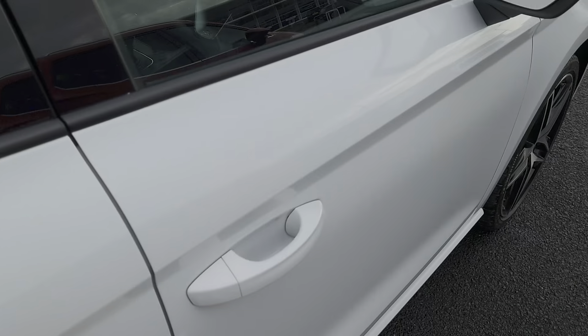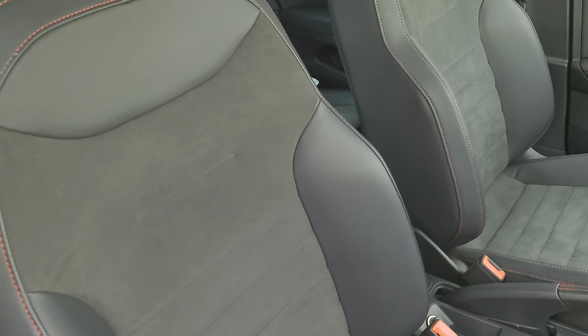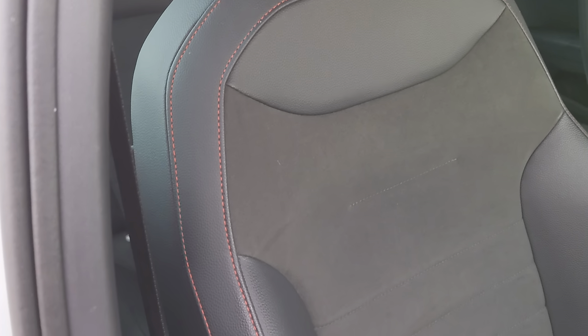Going into the interior, there's Alcantara all the way through — leather and suede with red stitching on the outside edges.